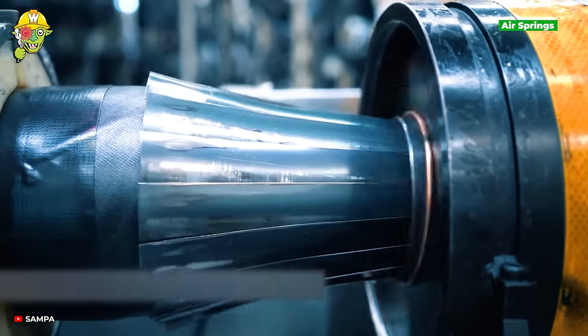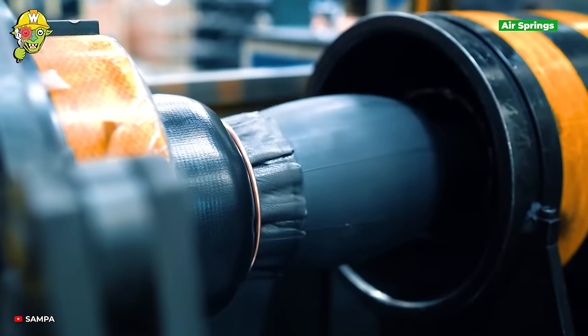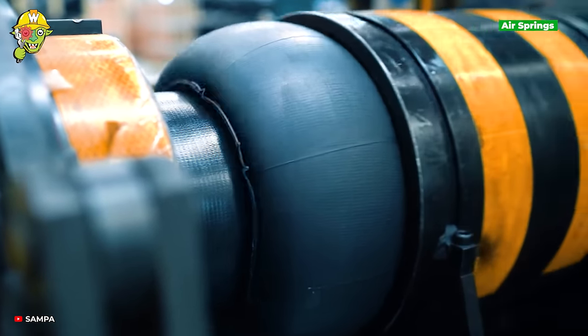Air springs offer double the advantage of leaf springs or mechanical coil springs thanks to the ability to change the air pressure inside the spring.